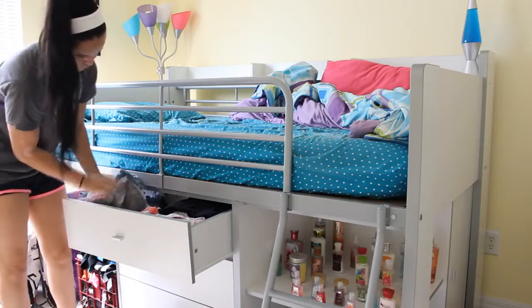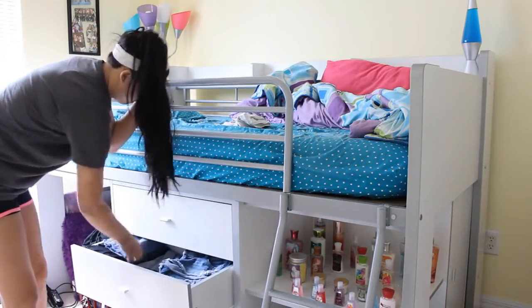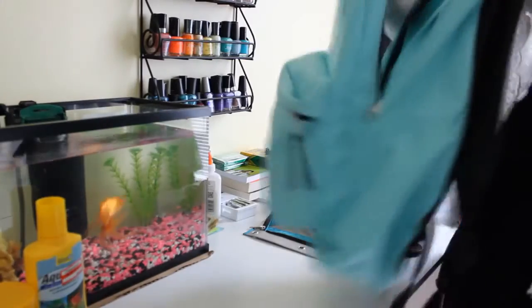Then I go through my drawers and try and find an outfit to wear for the day. Today I'll be wearing a tank top, a skirt, and a cardigan.